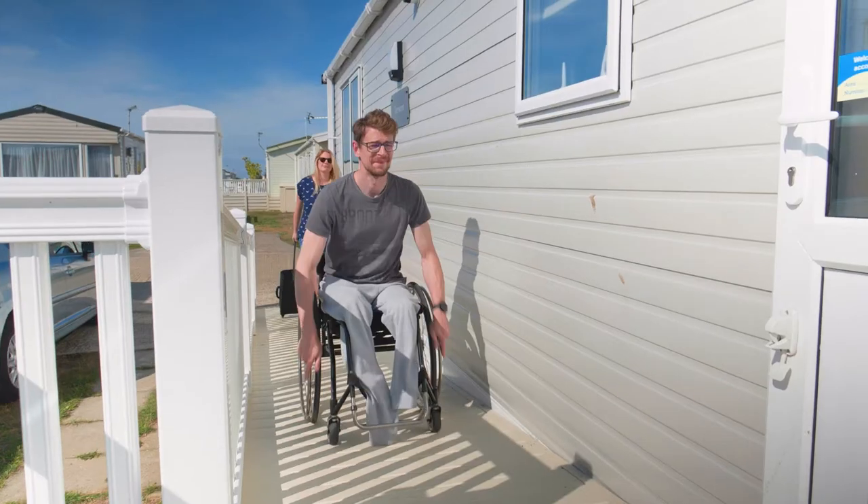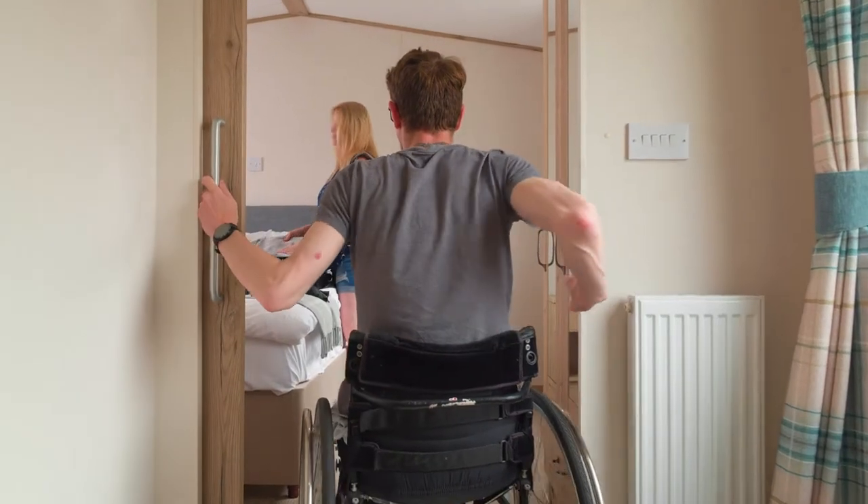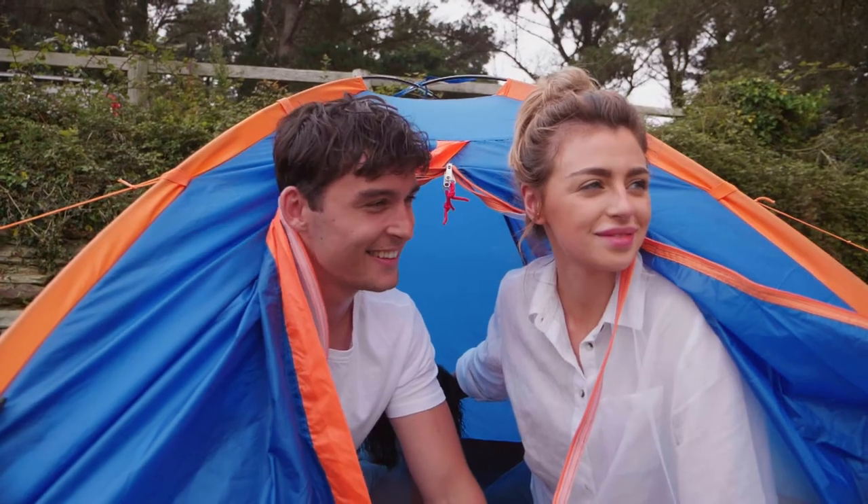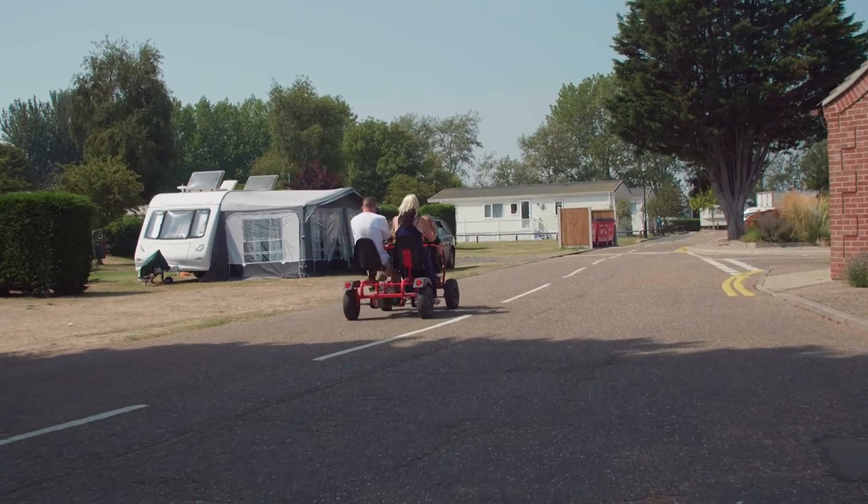With dog friendly and wheelchair friendly holiday accommodation available, we make sure that whatever accommodation you choose, you'll enjoy your stay at Vauxhall Holiday Park.